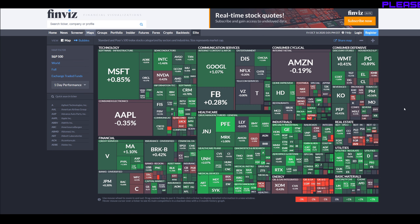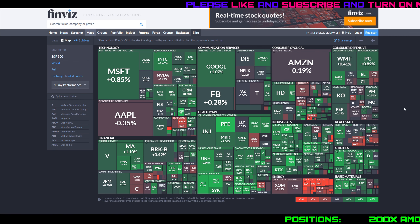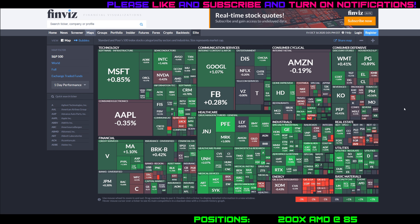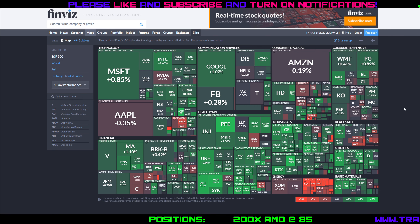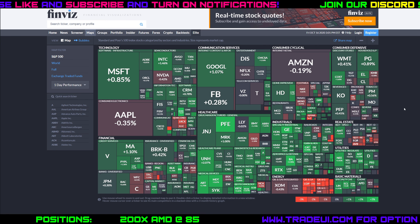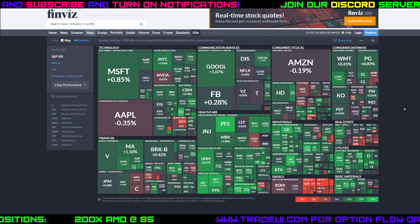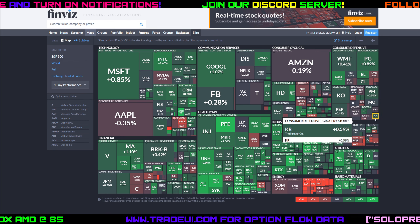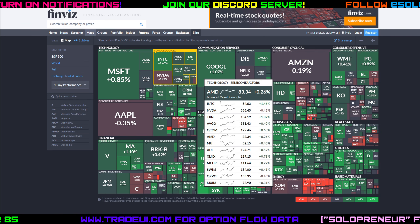Hey guys, solo back with another daily update video, coming at you a little bit early. We are currently still in power hour, it's 3 PM Eastern time. Taking a look at the heat map, you can see overall green day, but really it's a turnaround day. The market was not green — for the majority of the day up until about an hour ago we were in the red. Big tech is kind of flat: Amazon, Google, Facebook, Microsoft, Apple all flat; semis also pretty much flat.